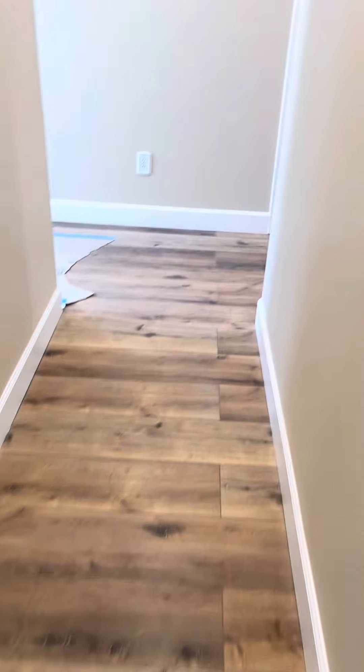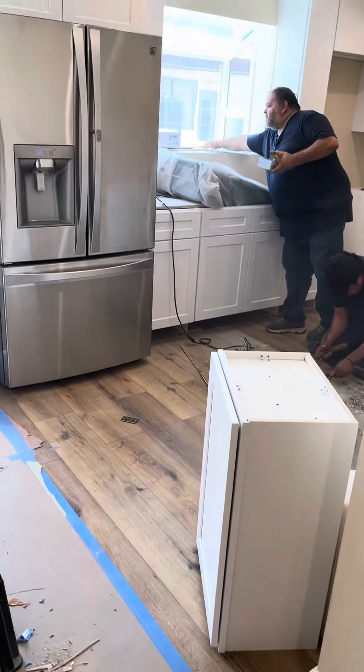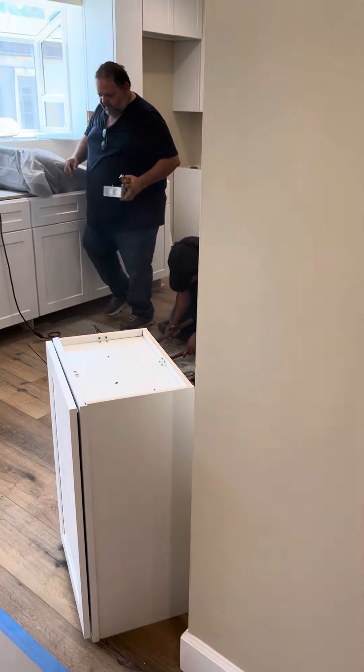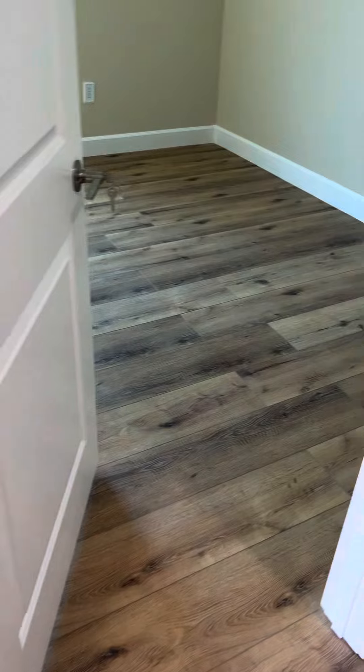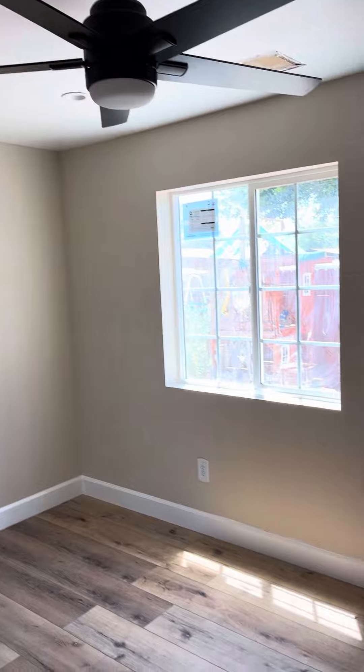The hallway. Here they're finishing the kitchen. We have another bedroom right here. Everything looks beautiful.